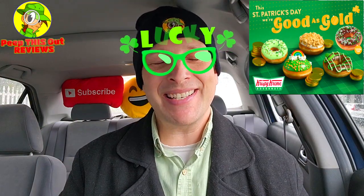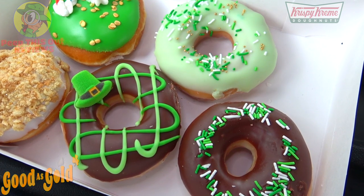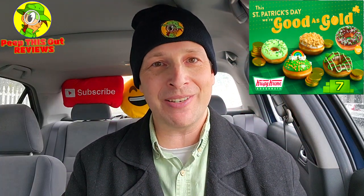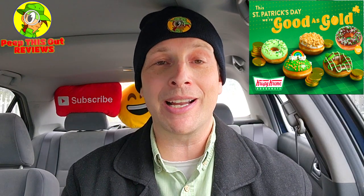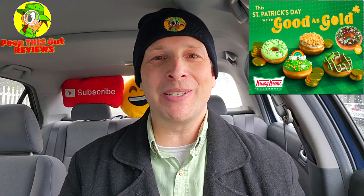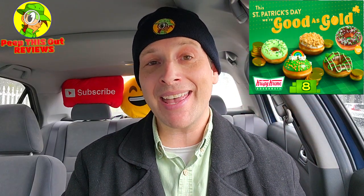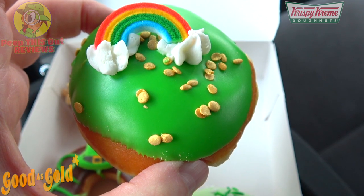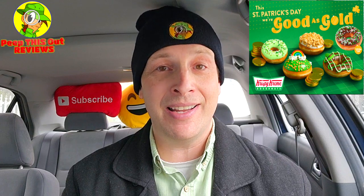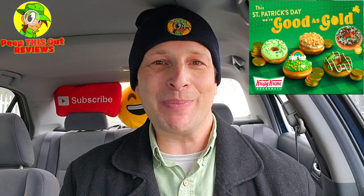For the scores: I'm lumping three donuts together since they're pretty much the same thing. The Chocolate Iced Sprinkles, Golden Sprinkle Donut, and Hat of Gold Donut all get a solid 7 out of 10 — essentially the same donuts you know from Krispy Kreme with icing differentiation and holiday decoration. The Rainbow Cream Filled Donut gets a decent 8 out of 10 — a familiar cream-filled donut set up festively for the holiday with the rainbow sugar piece and buttercream.